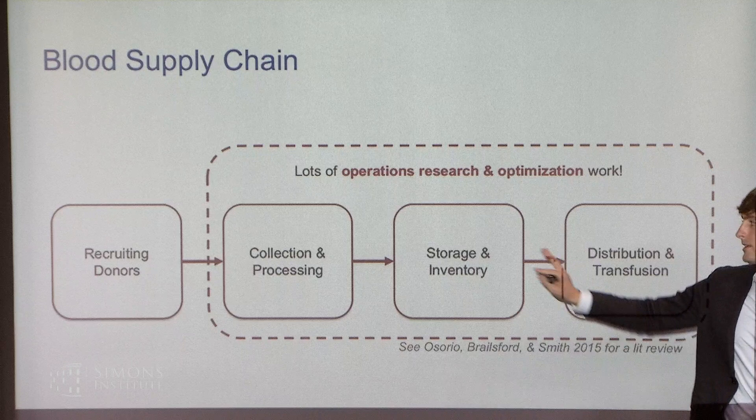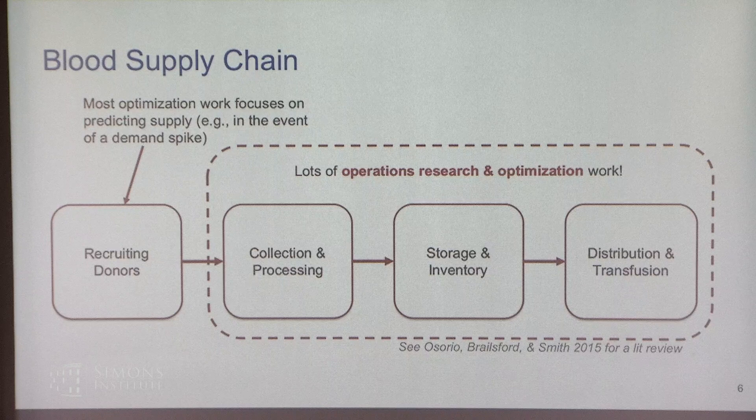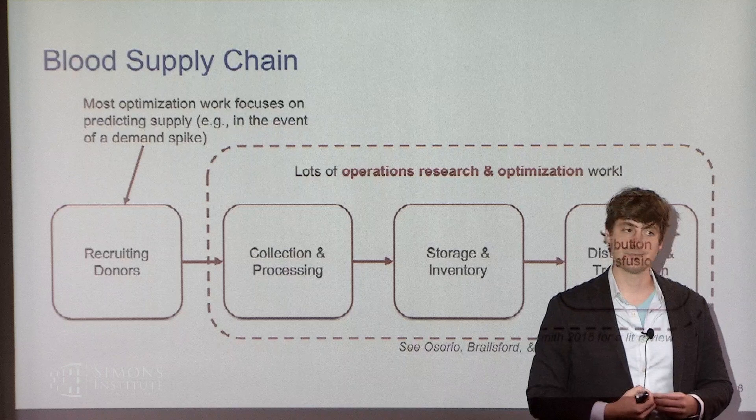There has been some work on the donor side, but most optimization-based work focuses on predicting supply or demand — for instance, given a demand spike like a natural disaster, how can I predict the supply of donors in a particular region? Our work focuses on just the donor recruitment side, not collection and processing.